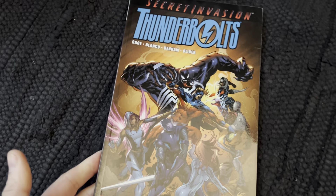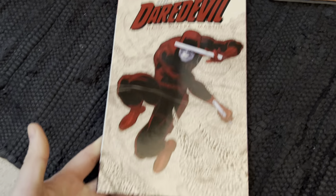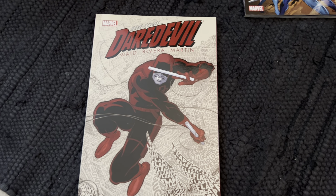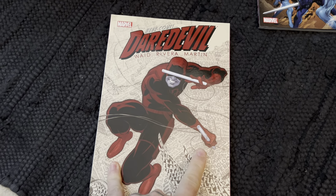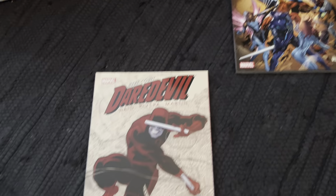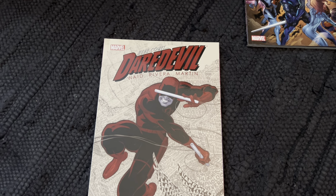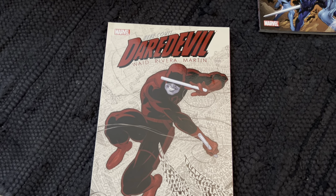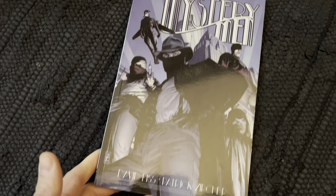Moving on, let's get some Thunderbolts action. Daredevil: The Run — this is the Mark Waid and Paul Rivera run. I've tried to read this book three or four times but I just can't get into it. I know it's beloved by so many people but it's not the Daredevil I like — sorry. Then we have Mystery Men, a little unknown book.